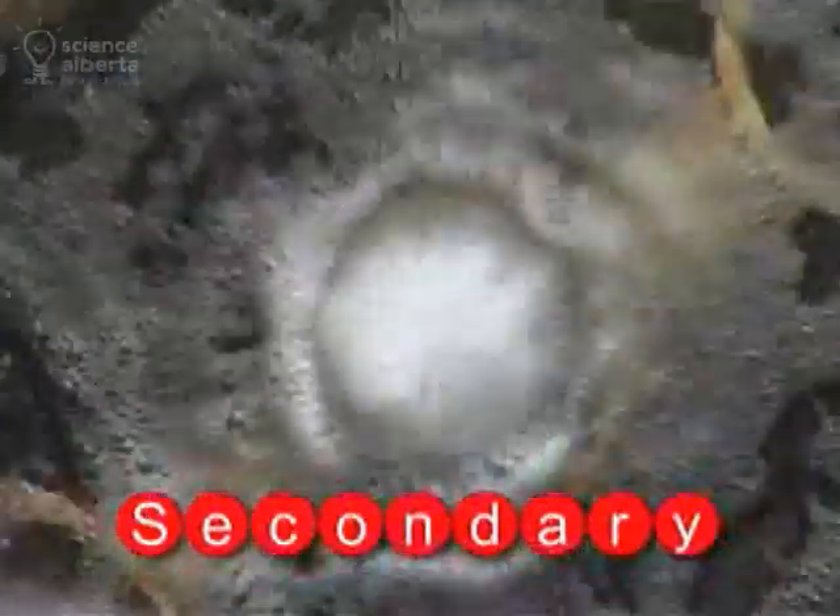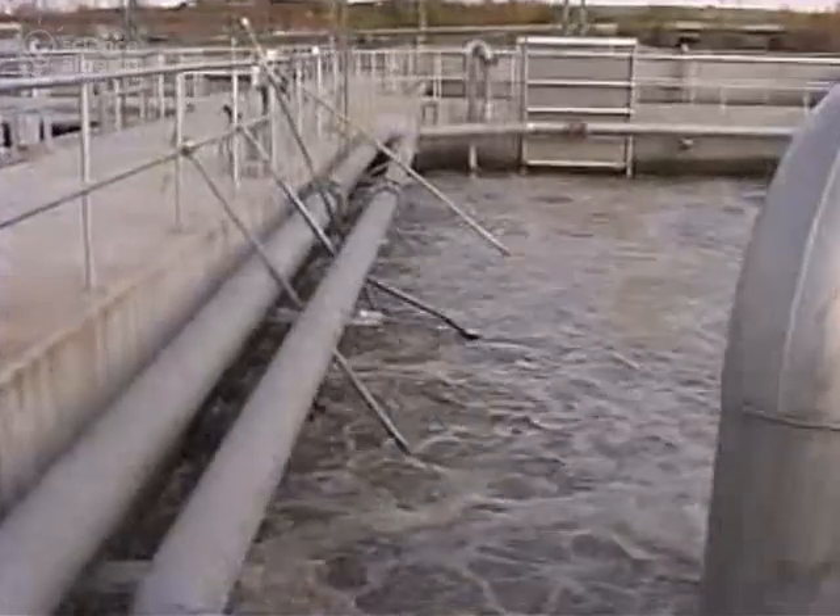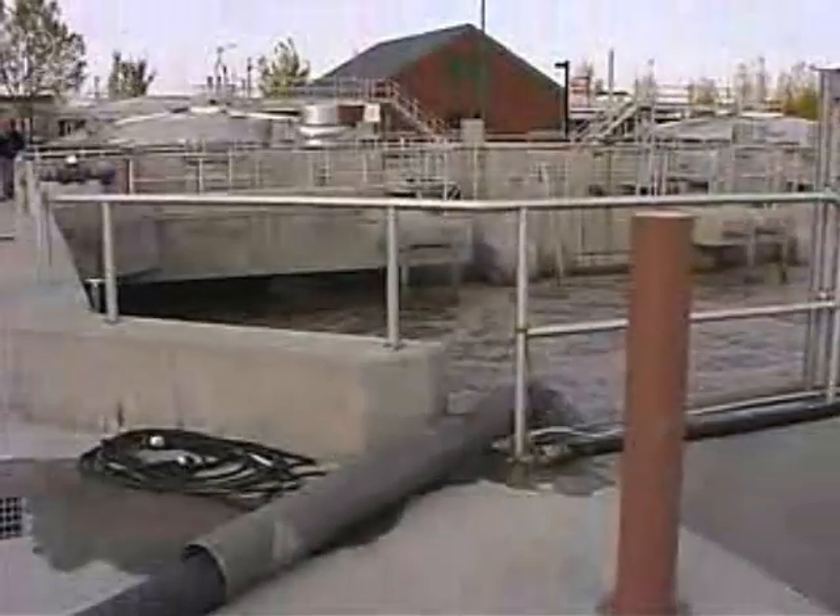What you're seeing here is called the activated sludge process. This brown chocolate milk-like consistency is about 99% bacteria. It's this bacteria that eats all the organic material in the incoming wastewater.